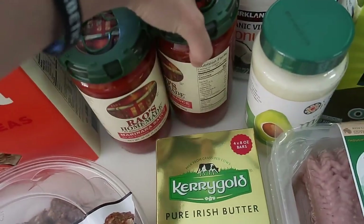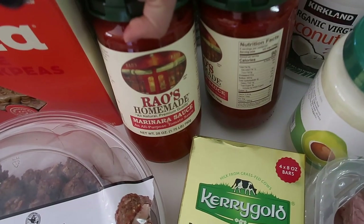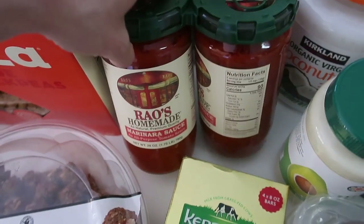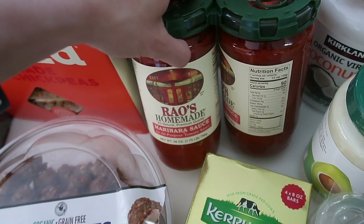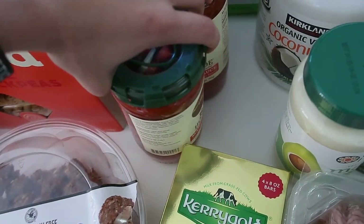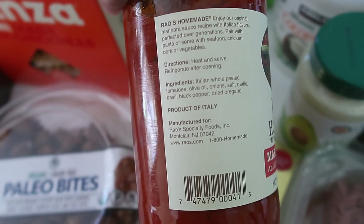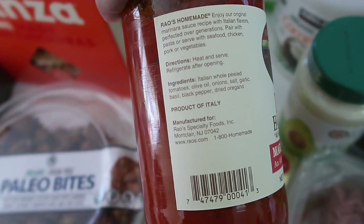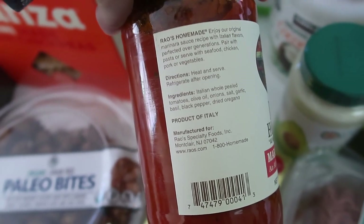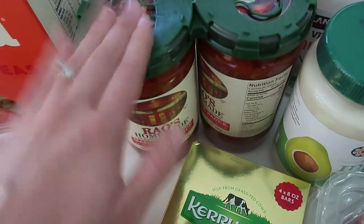I also have some Rao's Homemade all-natural marinara sauce — a first-time purchase for me. I don't normally buy red sauce, usually I make it myself, but this has such clean ingredients and it's stored in glass, which I love since I try to avoid plastic. I can reuse these jars. The ingredients are super clean — Italian whole peeled tomatoes, no sugar, no preservatives, no citric acid. Highly recommend.